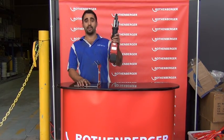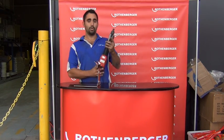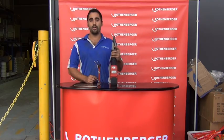So yeah, the Rothenburger, I'd go for it. I bought it myself, I'm very happy with it. All products from Reece, can't go wrong. Thank you very much.